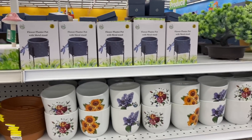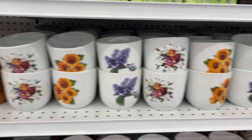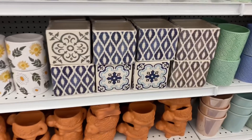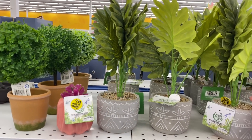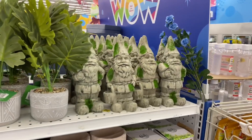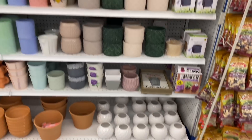New gardening accessories — look at these, pretty beautiful. I like the square ones. And look at these plants — these are $4.99. Of course you've got to have your gnomes — gnomes can't be left behind. Pretty cool.